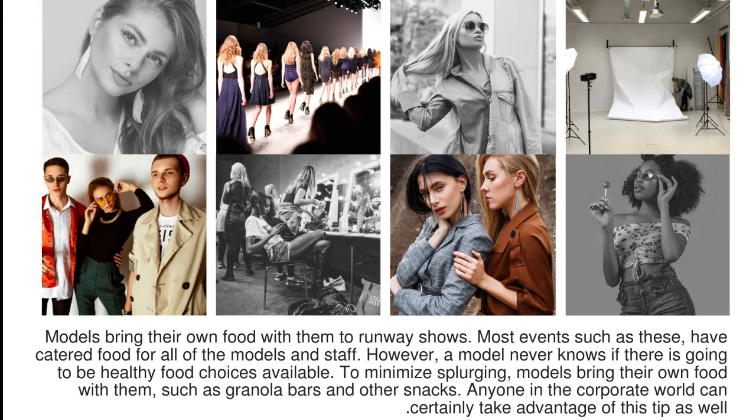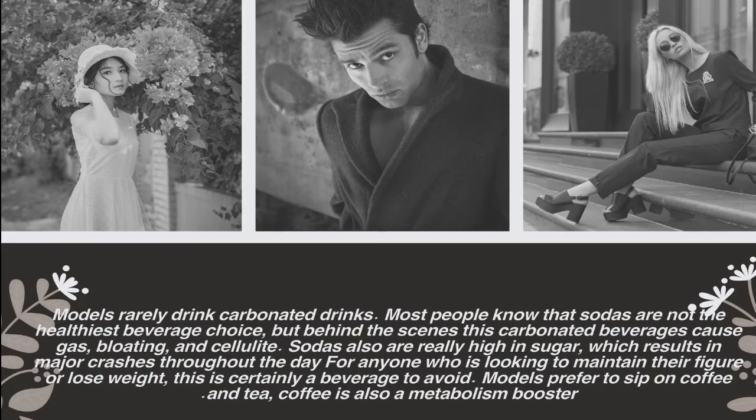Models bring their own food with them to runway shows. Most events have catered food for all models and staff, however a model never knows if there are going to be healthy food choices available. To minimize splurging, models bring their own food such as granola bars and other snacks. Anyone in the corporate world can certainly take advantage of this step as well.